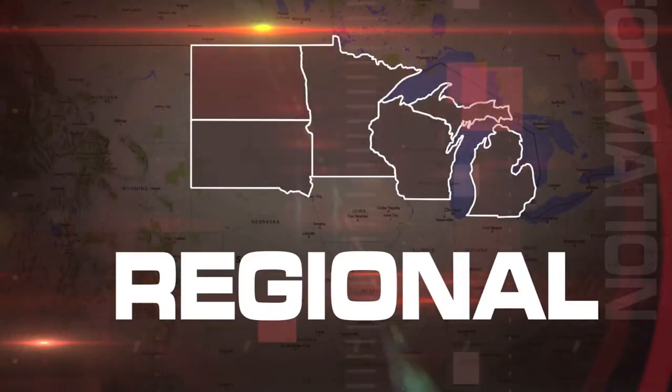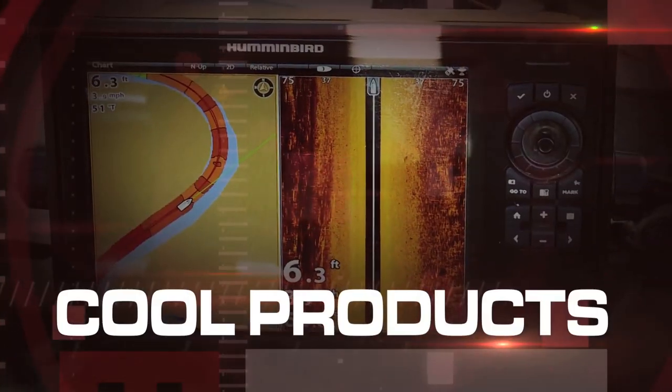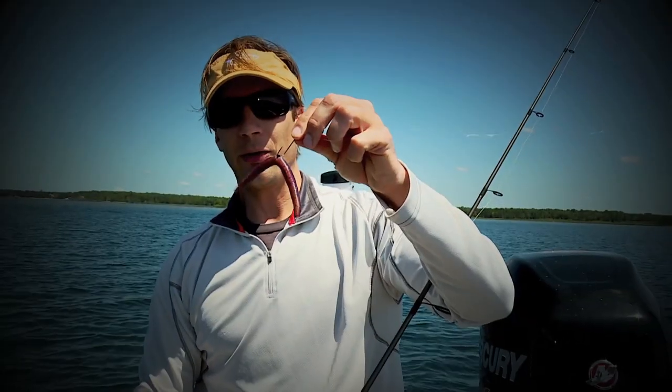Lots happening right now in our region. Perch patterns have been working really well. The bite has been good. Just keep snapping it off the bottom. The down imaging, the side imaging — there are a lot of different variations and different ways to rig this.